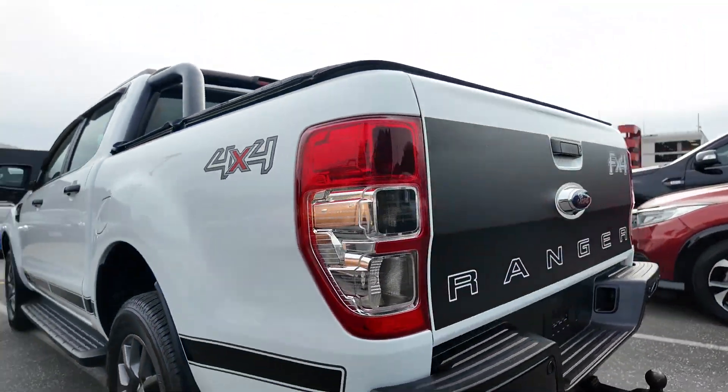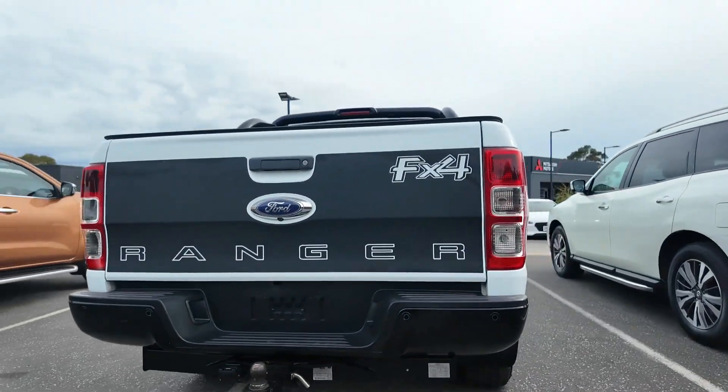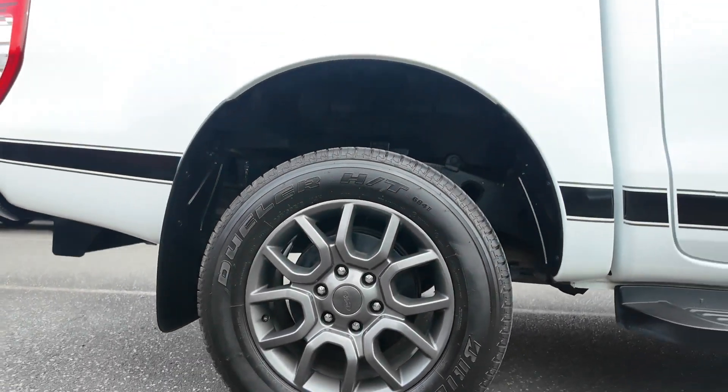Introducing the 2017 Ford Ranger FX4, a versatile and robust utility vehicle that's perfect for both work and play. With its rugged build and capable performance, this Ranger is ready for any challenge.